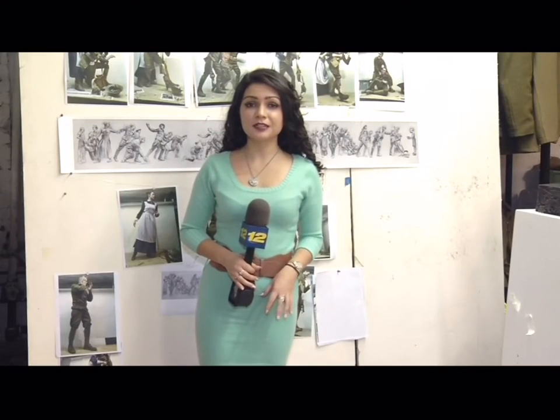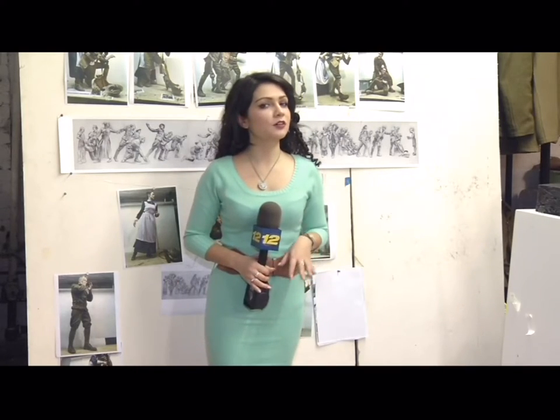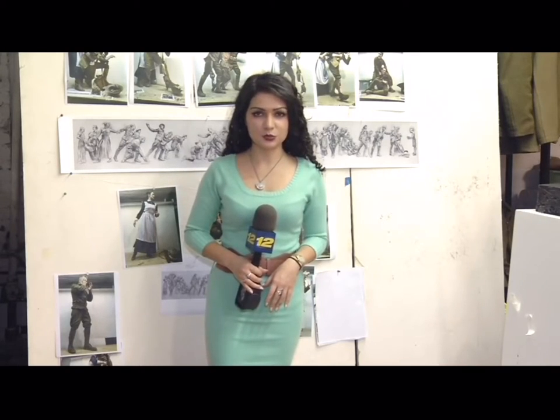The relief is set to be completed in a few years, and there are still many things that can change. But once it's finished, Sabin tells me that it will be one of the longest figurative compositions in the world. From Mott Haven, Hannah Kleeger, News 12, The Bronx.